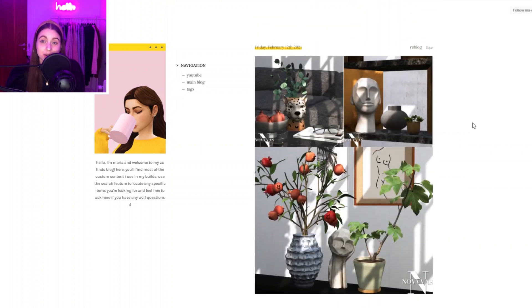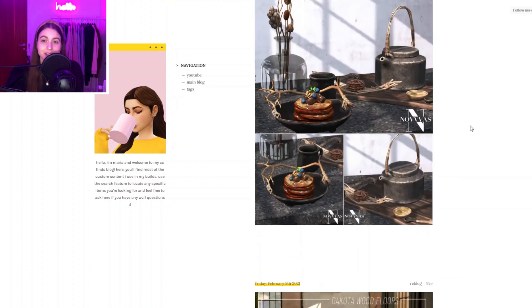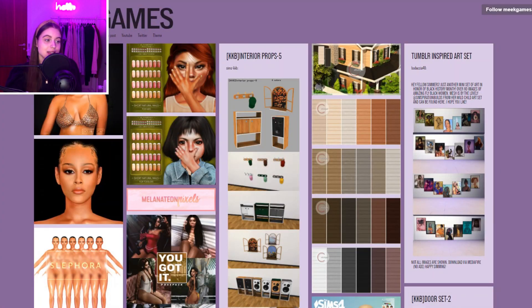Another CC finds website I really like is Maria CC Finds — they're still very active and constantly reposting stuff. I like it a lot because I really like their style and the things they repost.